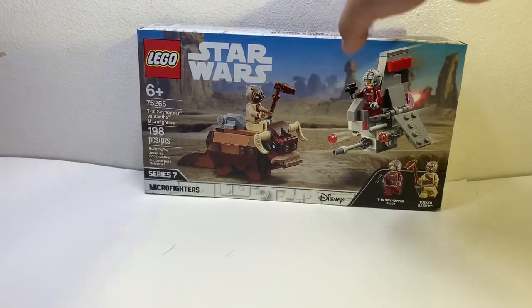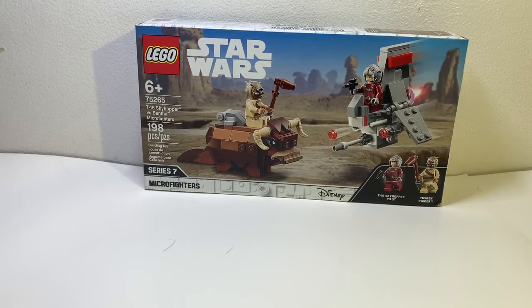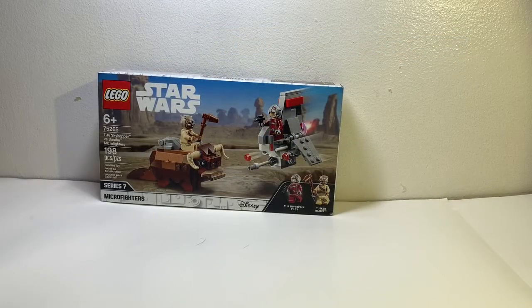Thank you guys so much and let's start the video. I'll be showing off one of the sets right now. I'll explain why I got this — honestly, I'm not a huge fan, well I am, but it's not one of those sets that were on my top priority list. I got it for a special reason. It is LEGO Star Wars set 75265, T-16 Skyhopper versus Bantam Micro Fighters.